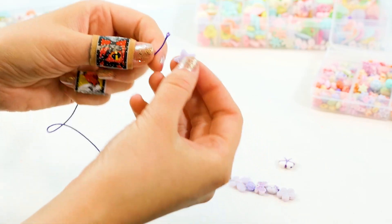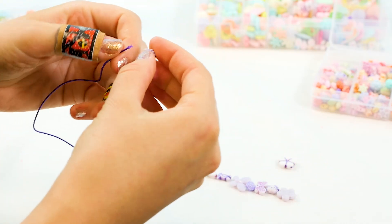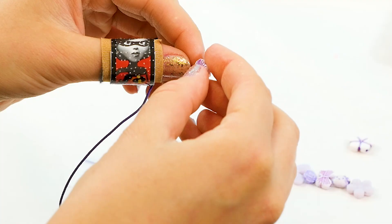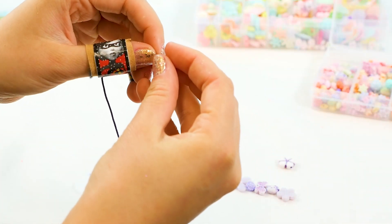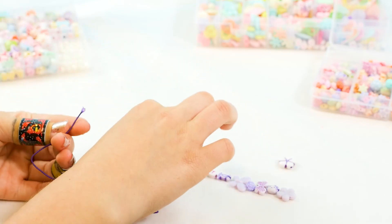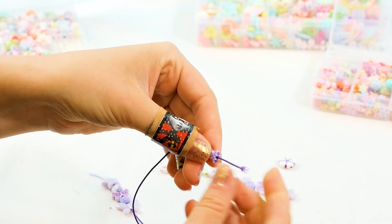Time to string all the beads on. So we have our little star — let's put that there. Next up we have our little Hello Kitty — there we go, and through. We're going to do our butterfly and our flower. Here we go. And let's do another butterfly — ta-da. And our little squid. This is so cute. We got it on there. We are stringing it through.